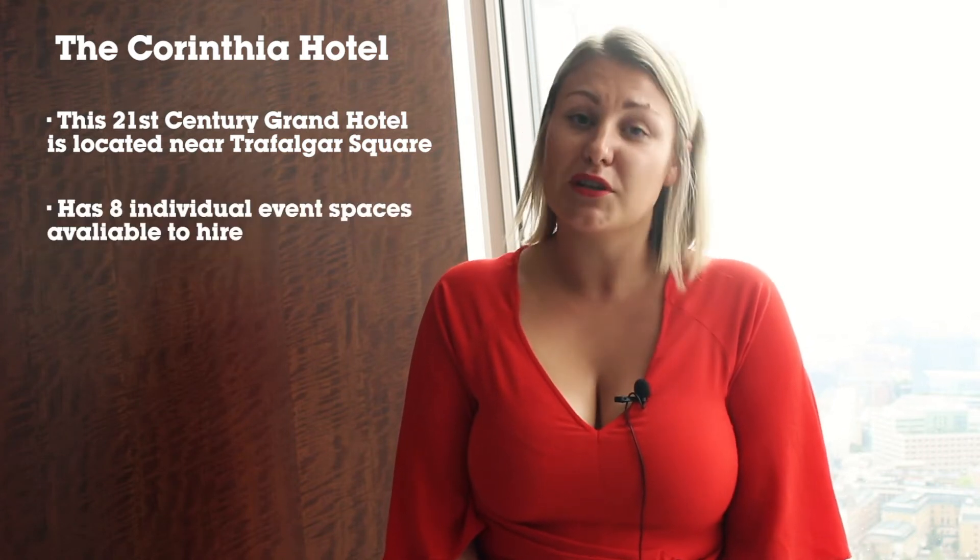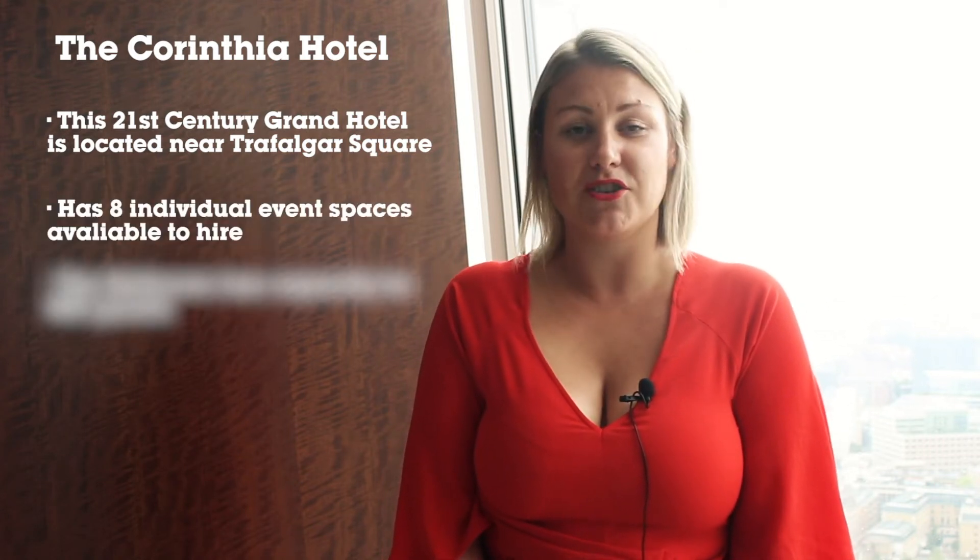If you're looking for a high-level meeting space, look no further than the beautiful Carinthia Hotel. This 21st century grade-listed building is right next to Trafalgar Square and comes with eight individual meeting spaces available to hire. There's also a beautiful ballroom which can seat up to 450 guests, and they also have an iconic restaurant opening in September — just say the name Tom Kerridge and you'll know what I mean.